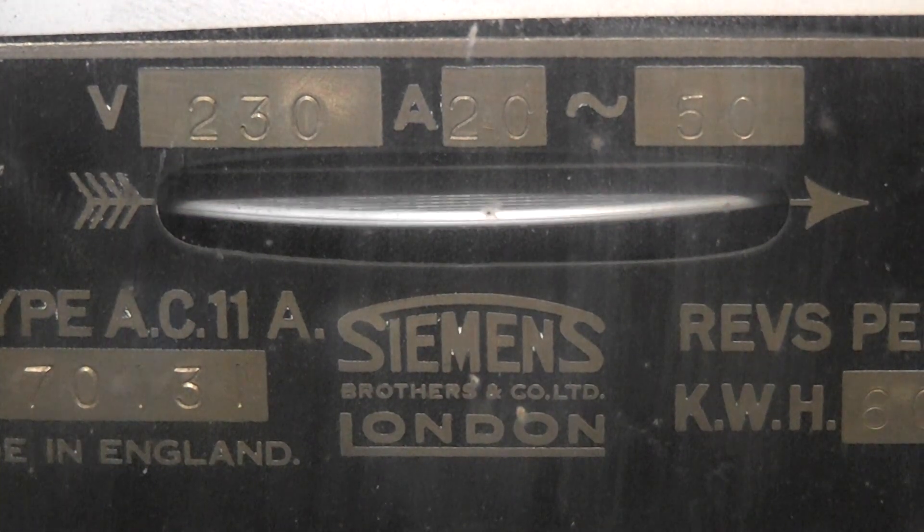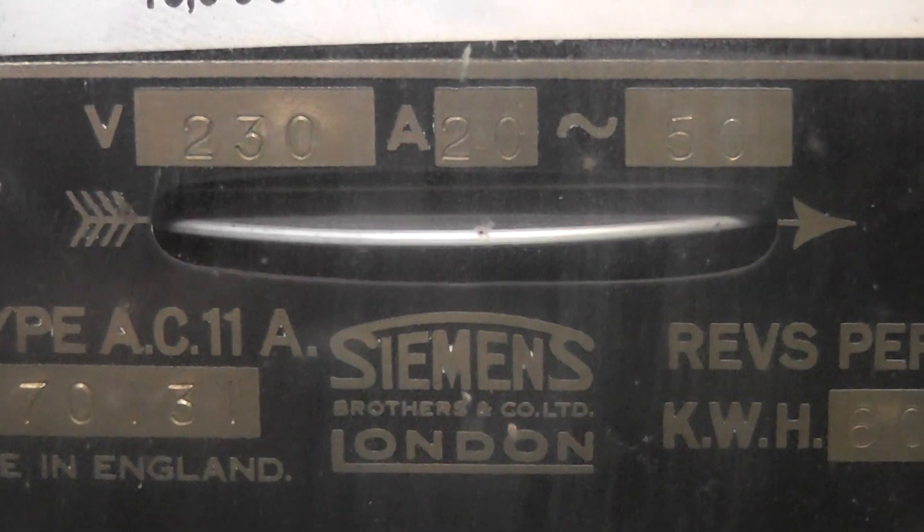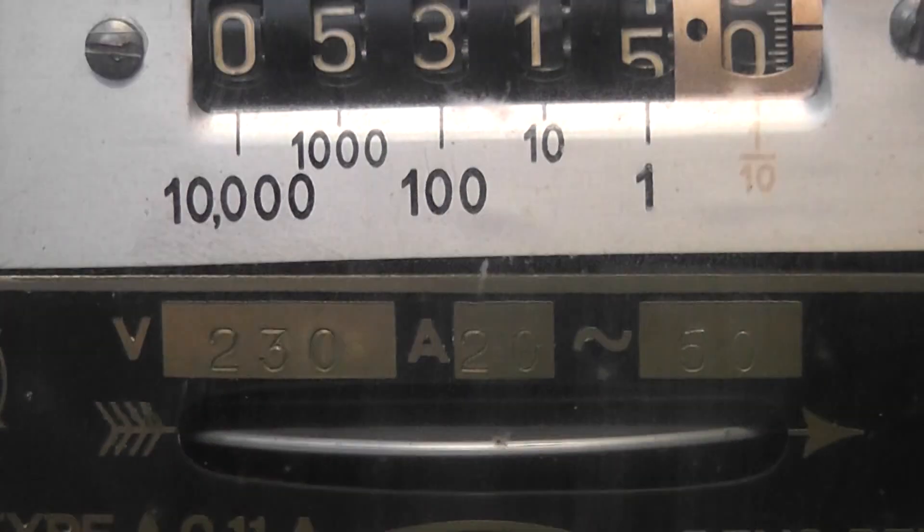Especially for Wayne, Boombox Deluxe — this is Siemens, and this meter is also made in London. Siemens Brothers Limited. Really cool. It's just hard to get a good recording, but I wanted to prove the point.